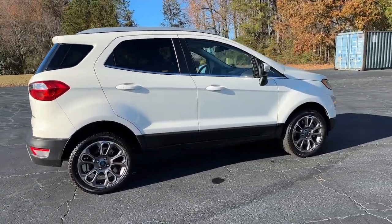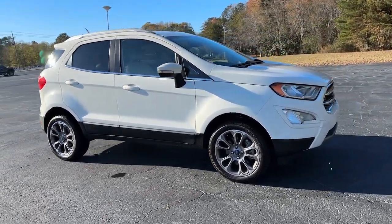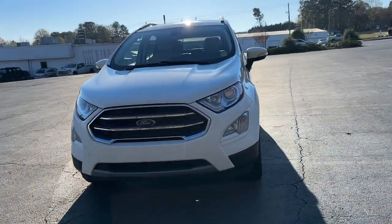This small SUV delivers big returns by leveraging smart technology, family-friendly crossover versatility, impressive infotainment options, ample cargo space, and sculpted styling.